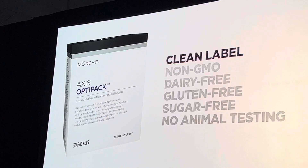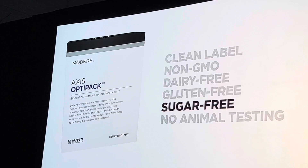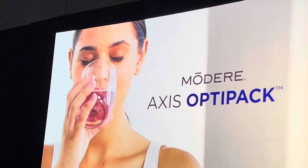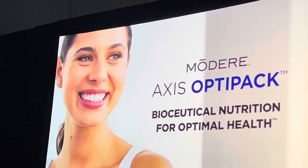All four clean label formulas are non-GMO, dairy-free, gluten-free, sugar-free, and never tested on animals. So stop guessing when it comes to your health. Take a complete biologically integrated approach with Axis OptiPak — bioseutical nutrition for optimal health.